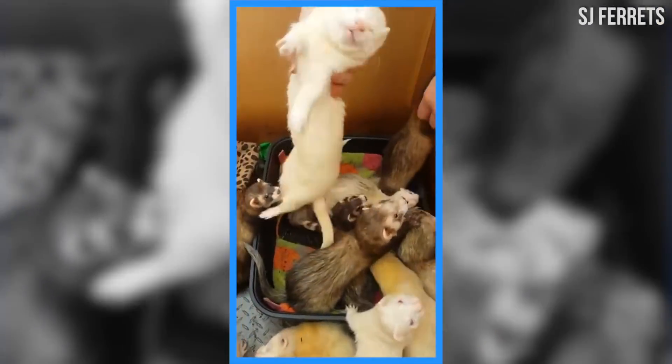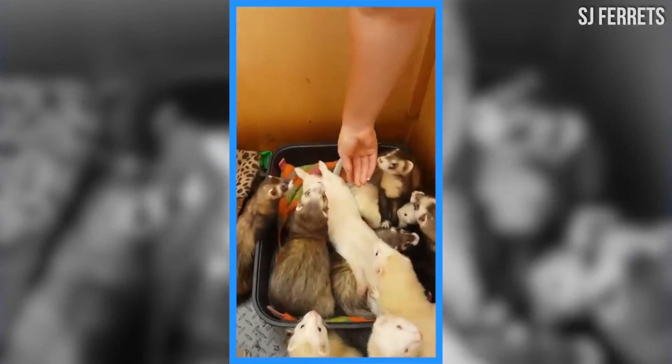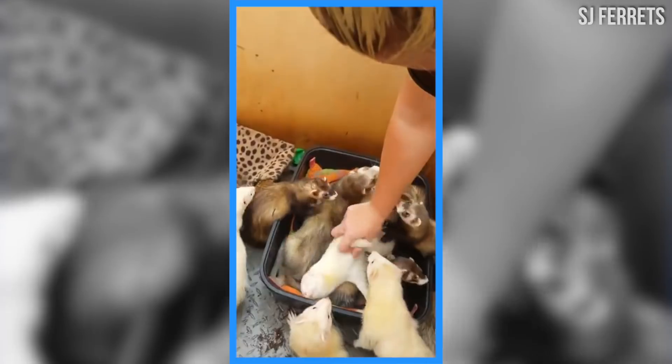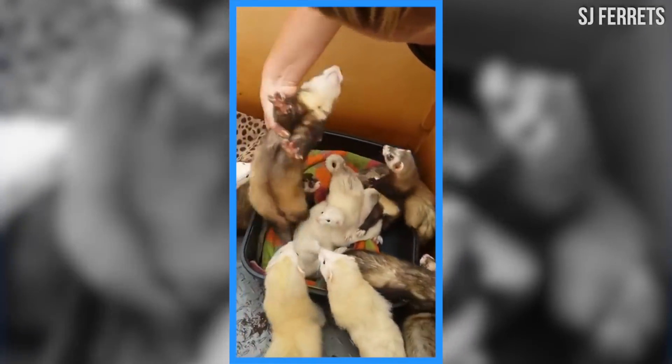First of all, do not worry, there were no ferrets harmed in the making of this video. I did learn, however, that ferrets are some of the heaviest sleepers in the animal kingdom. Sometimes if they're really asleep, you can shake them around like crazy and they won't even wake up.